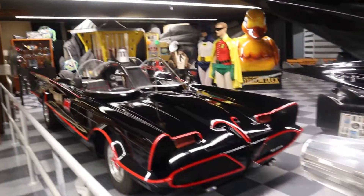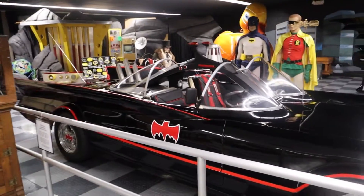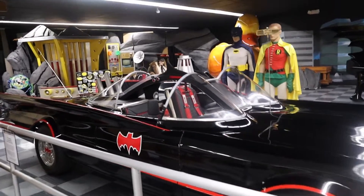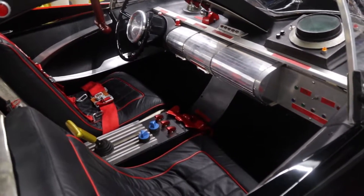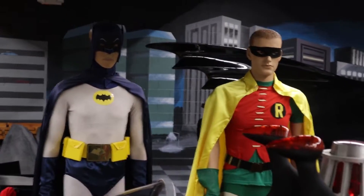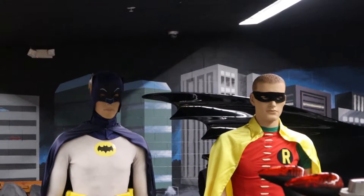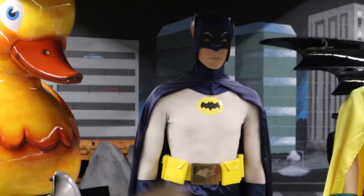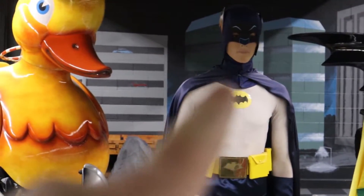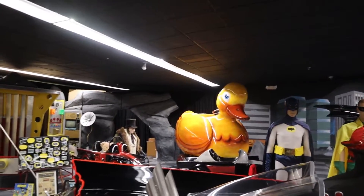And right here behind it, the 1966 Adam West George Barris version — so cool. It even has the Bat foam. They have a set of Adam West and Burt Ward's costumes that were actually screen-used in the movie. Look how much this one has faded over all the years.